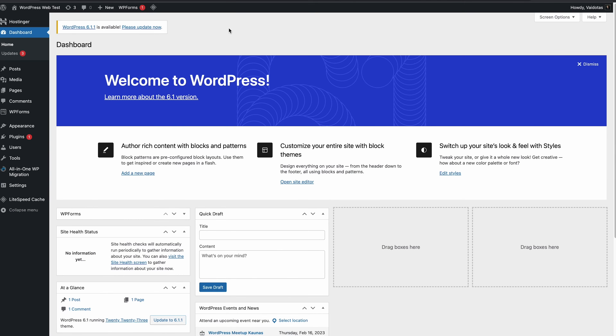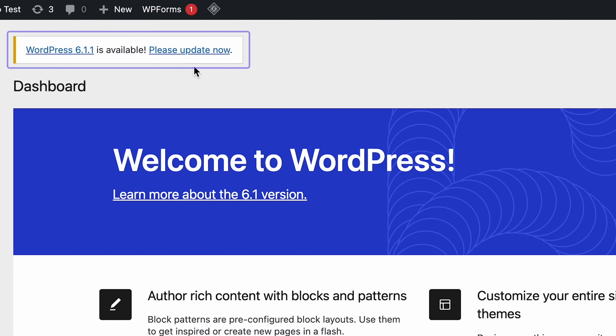The first method is updating your WordPress website via the admin dashboard. To quickly update to the latest WordPress version, start by logging into your WordPress admin dashboard. At the top of the page, you will see a message that a new WordPress release is available. Click on 'Please update now' to initiate the update.